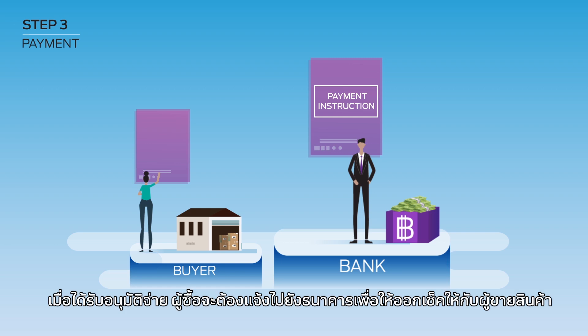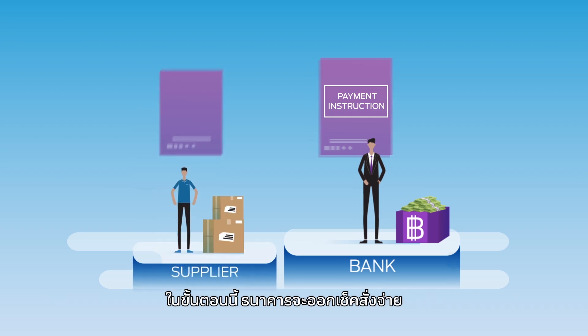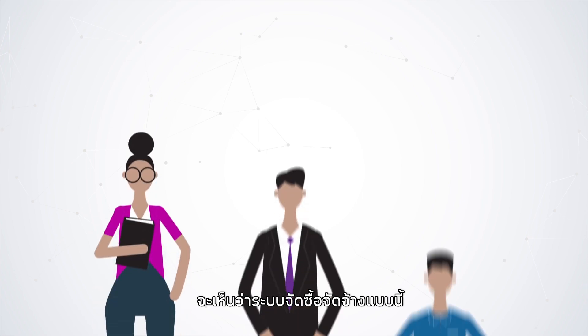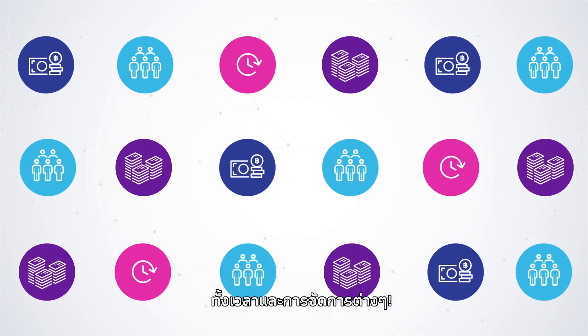Step 3: The bank will then issue a check to the supplier and inform the supplier to collect the check according to the bank's schedule. The supplier will then deposit that check at their preferred bank. This conventional procure-to-pay process requires a lot of resources, time, and effort.